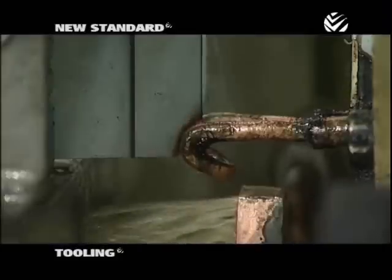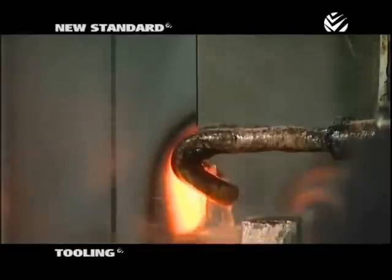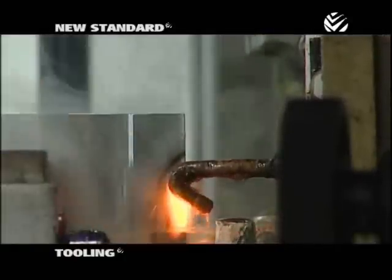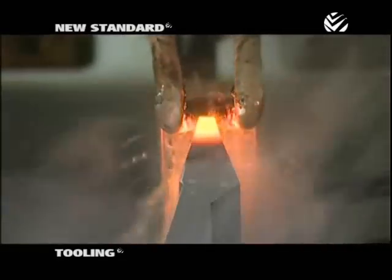Wheeler tooling is made from a special chrome molybdenum alloy, which is exceptionally hard and durable. But Wheeler's durability doesn't end there. Wheeler has also developed a way to CNC deep harden the surfaces of the tooling that actually come in contact